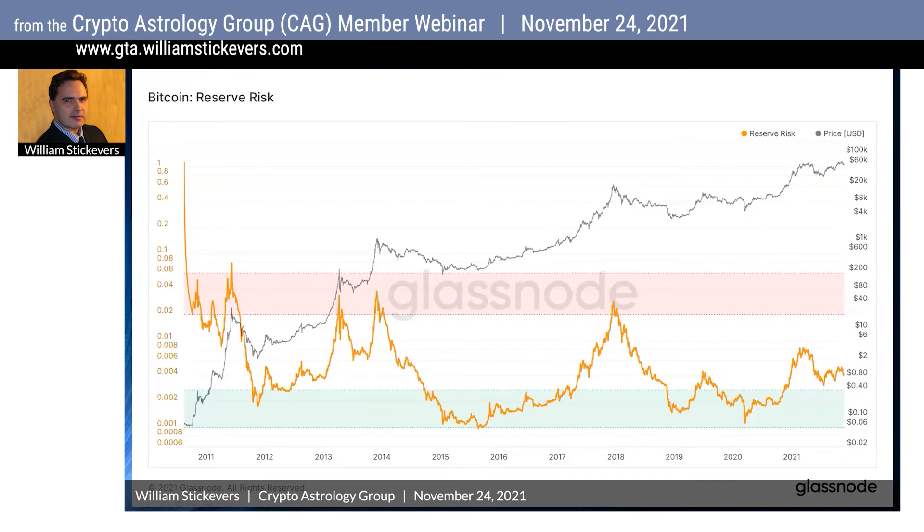It's only when we get into the pink area where the reserve risk is high that it indicates holder conviction is low and people will want to take gains on that Bitcoin — they're more likely to say they're getting out while they can, this market's getting too hot. The unspent opportunity cost is decreasing as the Bitcoin reserve risk graph goes higher, especially when it enters into this pinkish-red area.